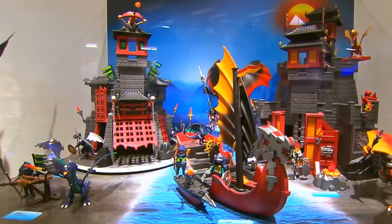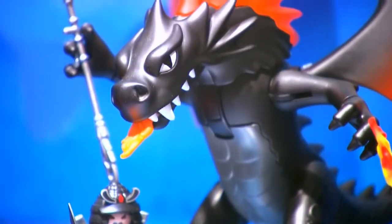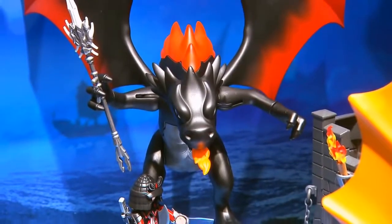You can also move both castles together and create a huge fortress. As for the black dragon, we don't know what he's going to do — he hasn't decided yet on which side he wants to fight.